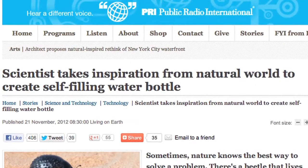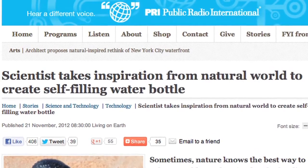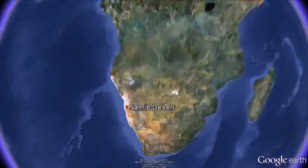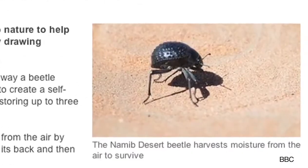Imagine a water bottle that refills itself. A man named Deckard Sorensen started a business that has come up with a design for just that, and he hopes it will be on the market by 2014. He got his idea from the Namib beetle that lives in the desert and has to get its drinking water from moisture in the air.